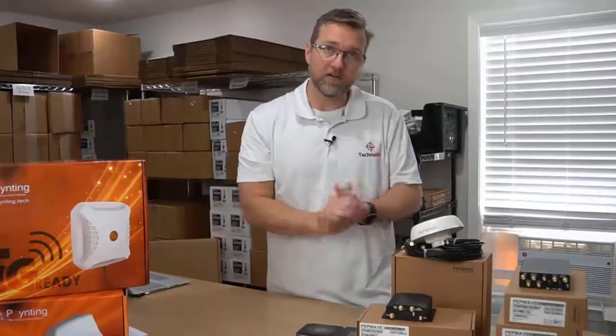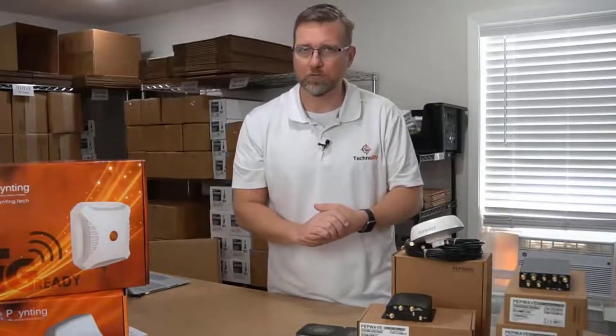I'm going to be talking about that in this video, because they are quite amazing - the things that these devices can do to give you a better internet experience while you're out on the road.